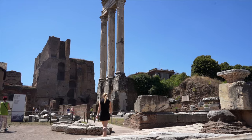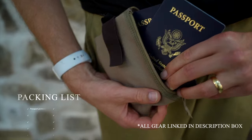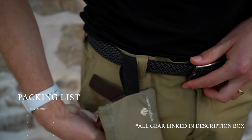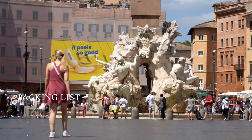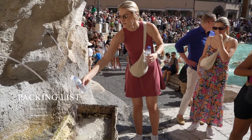While everyone packs differently, there are a few essentials we recommend. First, consider something to keep your passport secure, as you'll need to show it to check into any hotel or Airbnb. Bring great walking shoes that can handle sometimes uneven cobblestone streets, and a water bottle to fill up from fountains as you go.